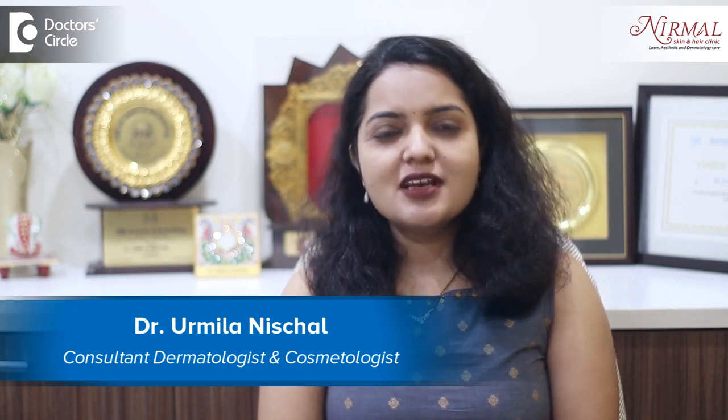Namaste, I am Dr. Urmila Nishchal, Consultant Dermatologist and Aesthetic Dermatologist at Nirmal Skin and Hair Clinic, Vijayanagar, Bangalore.